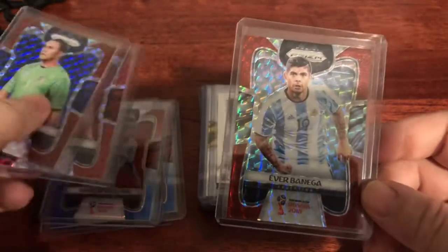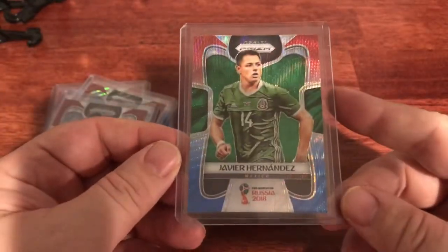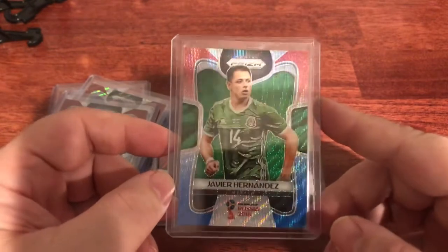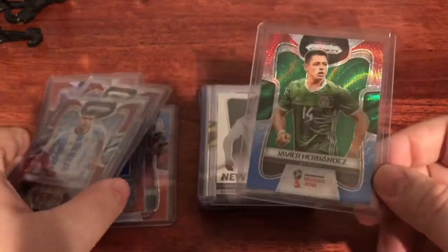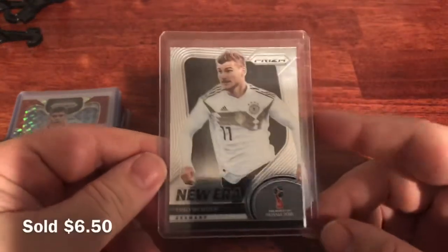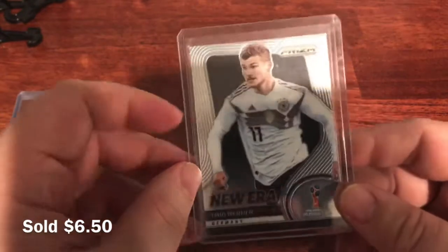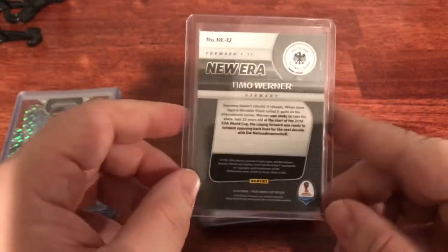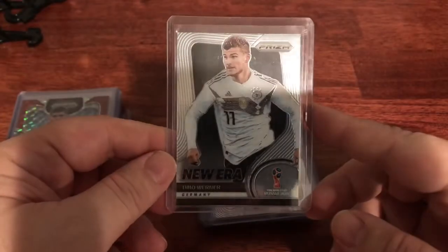I've seen a lot of the red/blue mislabeled — for example, I've seen one labeled as red/green because the background is green, but that's just because it's Mexico's colors in the background. Just be wary when listing or buying: the outline is what the important prism colors are. This is just an insert of Timo Werner from Germany — a 'New Era' insert, kind of like their rookie insert set. I think this is probably between five and ten dollars.